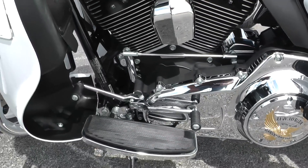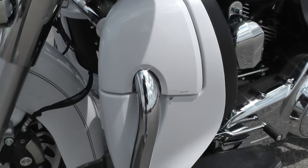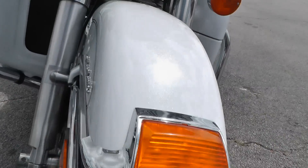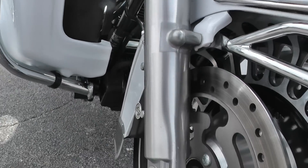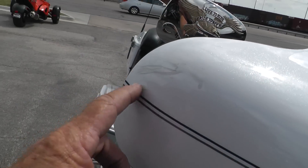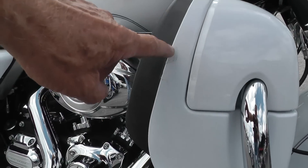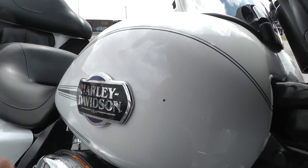Lower leg fairings — see a little ding right here on this one. The thing looks good, it's a metallic white, it just looks real good out here in the sun. Lower fork legs look good and clean. I noticed up here on the fairing it looks like maybe somebody got a little bit too close to a wall, and here as well on this lower leg fairing. There's a little rock chip right in there on the tank.